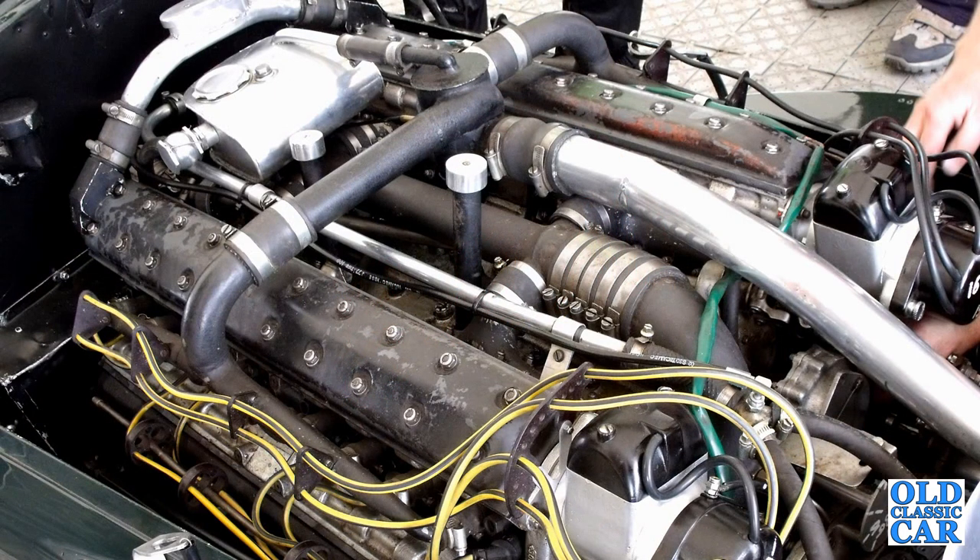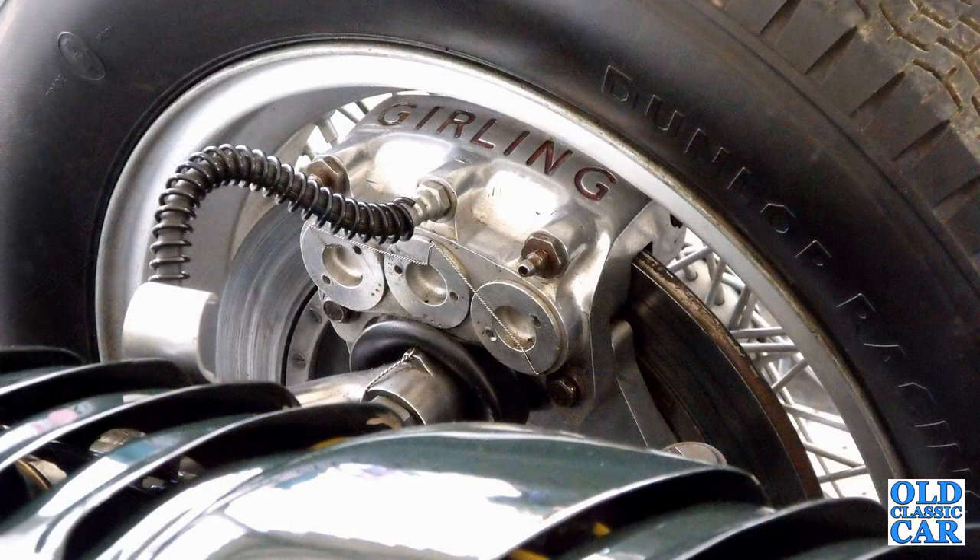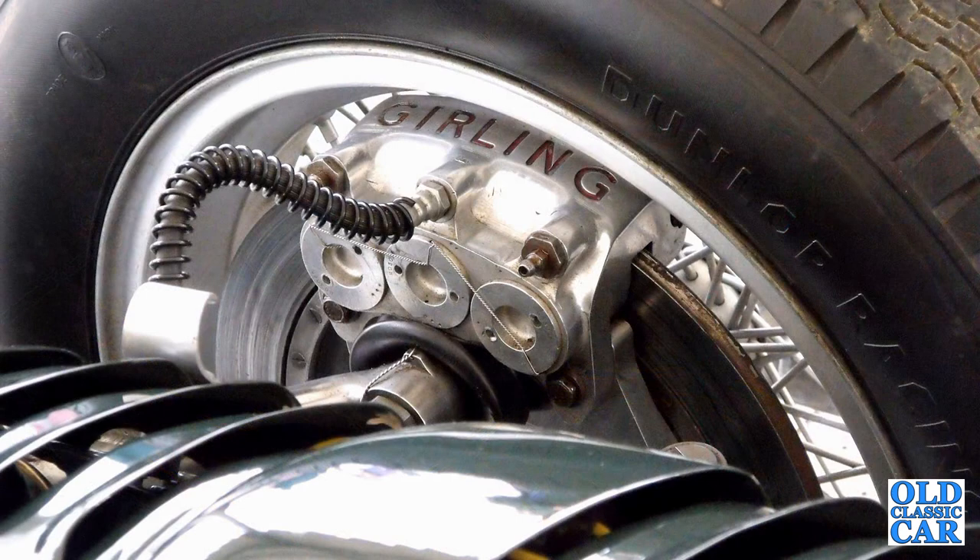While not a success back in the day, the BRM V16 is remembered today as a fascinating, if ultimately flawed, episode in the history of Grand Prix motor racing, and one that once heard is never forgotten.